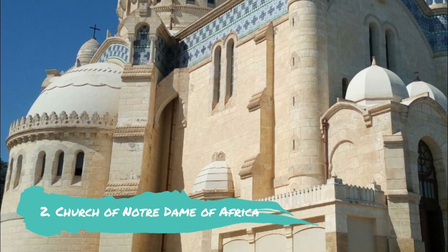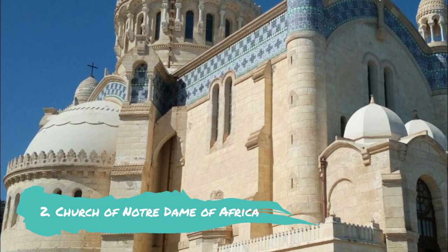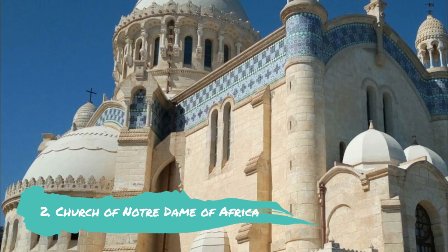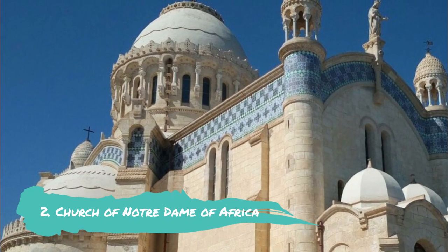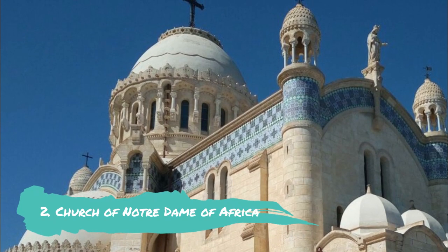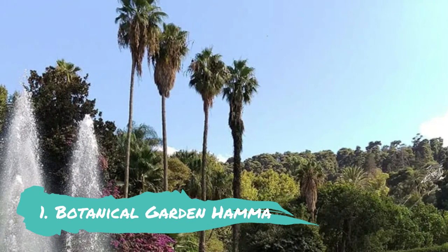Number two: Church of Notre Dame of Africa. The Roman Catholic Cathedral of Notre Dame of Africa has a view of the water below. This outstanding example of neo-Byzantine architecture, which took 14 years to complete, is lavishly furnished inside with Spanish Moorish furnishings. It is one of the few churches in the entire world where the Virgin Mary, also known as Our Lady of Africa, is invoked.